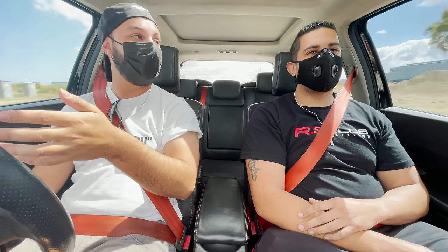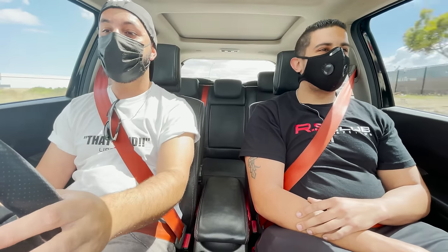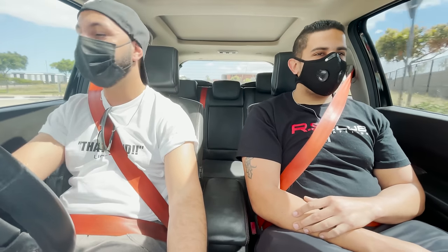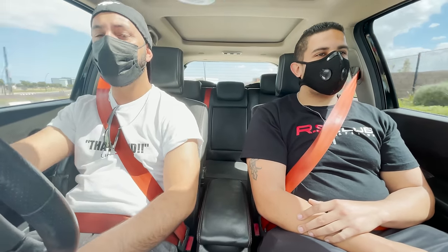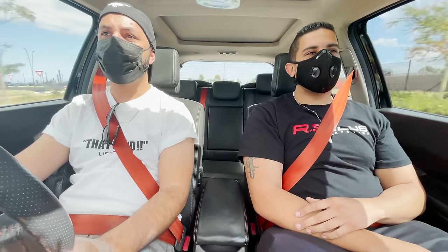I've never driven a car like this yet. I've only driven the newer ones and I'm curious to see what this car is like. So far the clutch and stuff is lovely. The steering wheel also feels really nice and tight. Suspension feels excellent. This car is riding on the stock suspension, right? That's correct, yes.